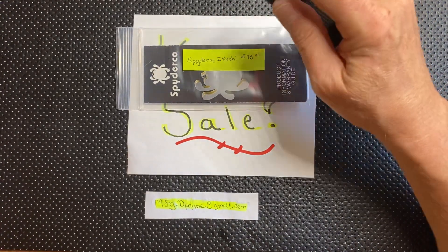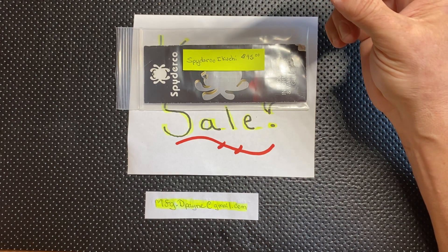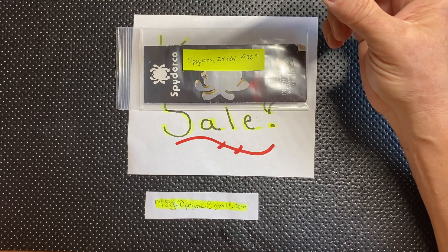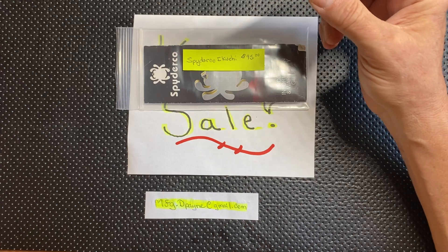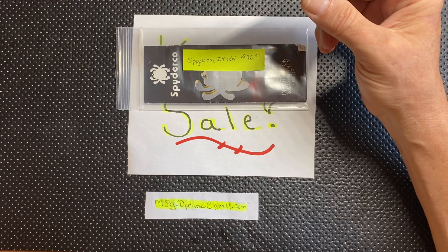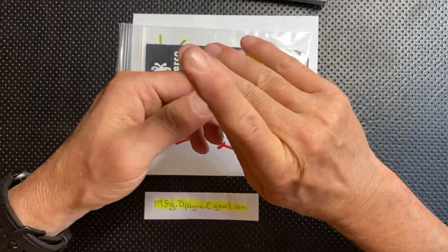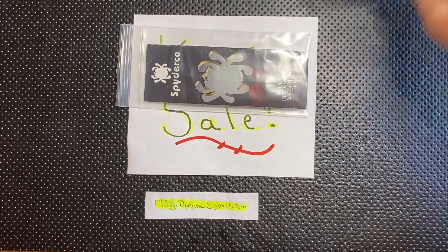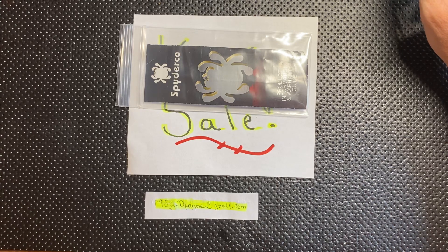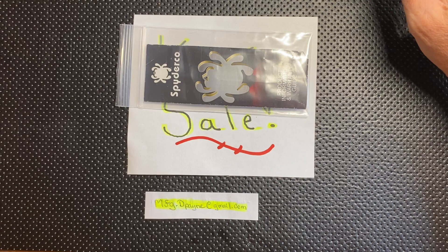The last knife is the Spyderco Ikuchi, which goes for $140 new. This is basically a brand new knife and I'm only asking $95 for it — a really good value. I would potentially make a deal if you bought one of the other knives; I'd throw this in at a cheaper price if you took more than one. So that's all I got guys — five knives. I'm going to keep them up for about five hours and then I'll be done with the sale. I've never shown the ZT or the Drunken before in a sale video, so both of those are new. That's where I'm at — let me know your thoughts. Colorado Dave signing off.